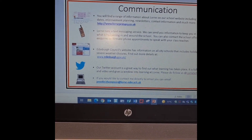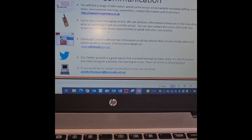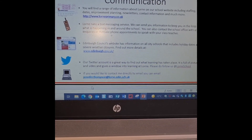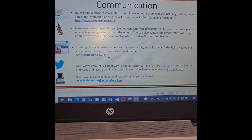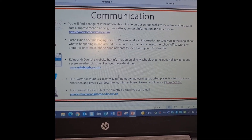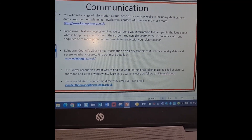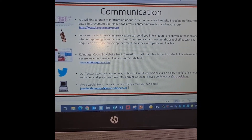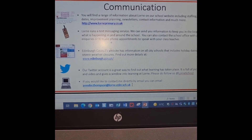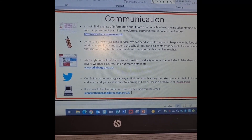For communication, we have a range of ways you can get in touch. There's information about the school on the school website at laurenprimary.co.uk. We run a text message service to keep you in the loop about what's happening. Edinburgh Council's website is edinburgh.gov.uk and has things like school holidays on it. We have a Twitter account and we are hoping to be putting things on it very soon, including the Mad About video the children are in the process of making. You'll find us at Lauren School, and if you want to contact me directly it's jennifer.thompson@lauren.edin.sch.uk. I will try to get back to you or forward it on to management.